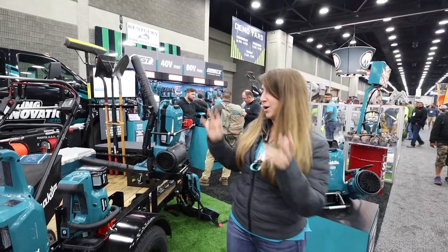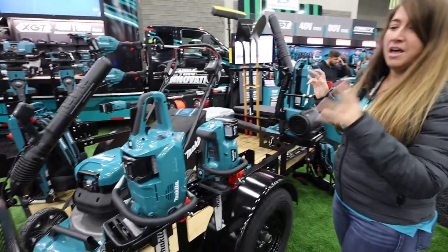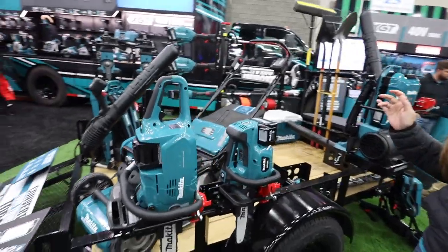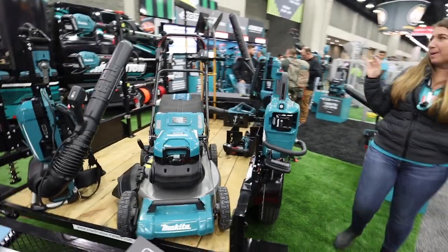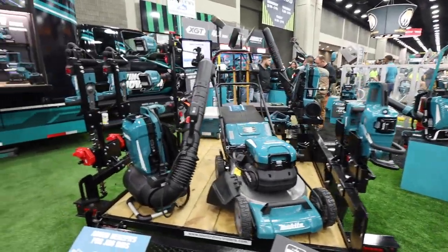Turning from our history and showing what we have here today, this is our full truck conversion trailer. It shows that we have a full lineup of outdoor power equipment solutions that can completely replace gas on a trailer.